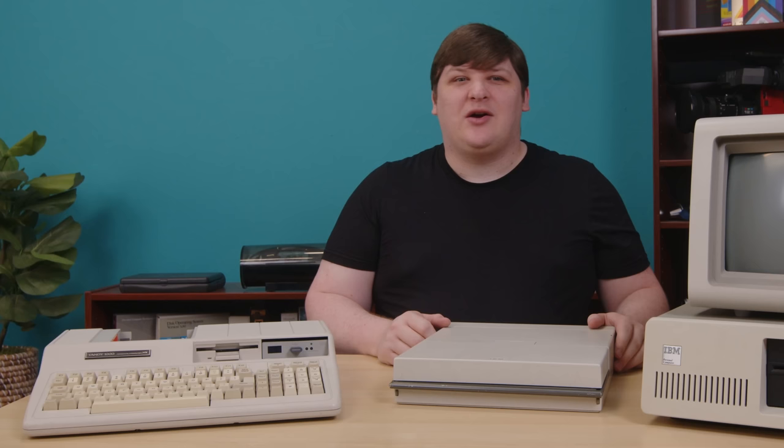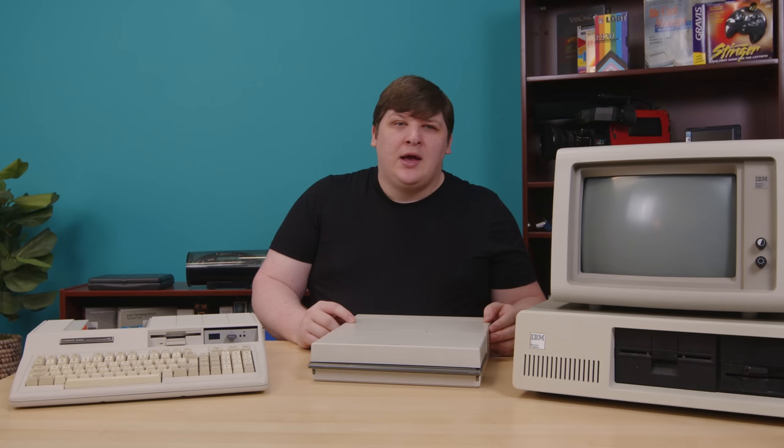I'd prefer not to call myself a collector, but I can't deny that I have a collection. My studio is packed with things that have very little relevance to my life, and in some cases, very little relevance to anything. A lot of it doesn't really have a purpose.